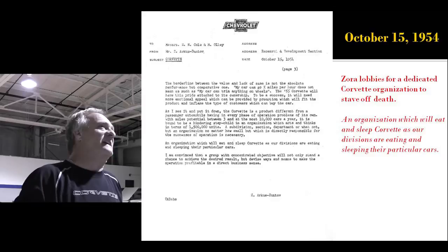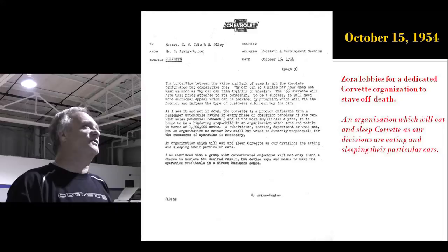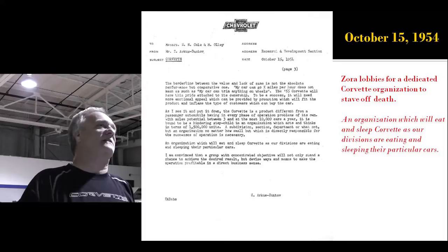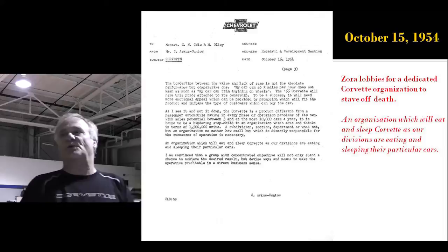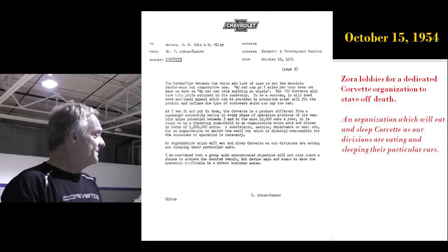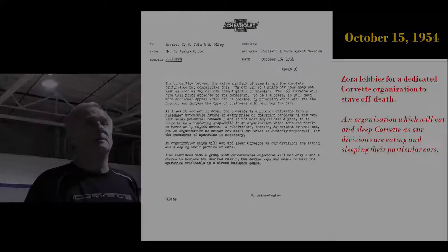On the last page, he lobbies for a dedicated Corvette organization to stave off death. He says, 'An organization which will eat and sleep Corvette as our divisions are eating and sleeping their particular cars.' It didn't fit — it was rejected by the engineers, stayed with outside engineering, and you just couldn't improve a car that way. It didn't mesh with the Chevrolet engineering organization.